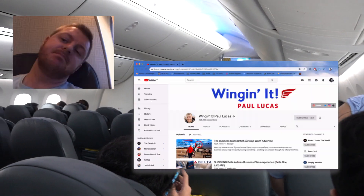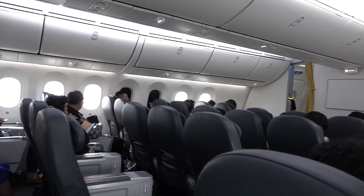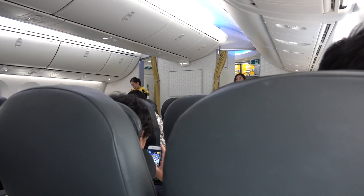After a rather critical review from Paul Lucas, I was expecting the boarding process to be really hectic, but as a flight departing from Japan, it should come as no surprise that boarding was really orderly. The seats don't feature any screens, so the safety demonstration was manual.